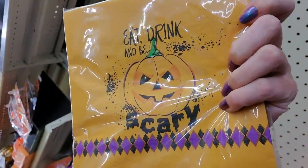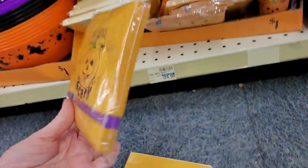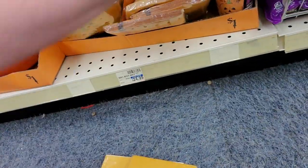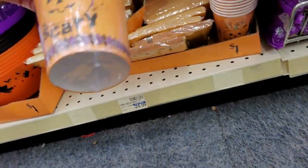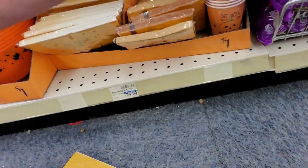We have little candy bowls here. Napkins that say 'Eat, drink, and be scary' — and little cocktail napkins that say the same, and matching cups.